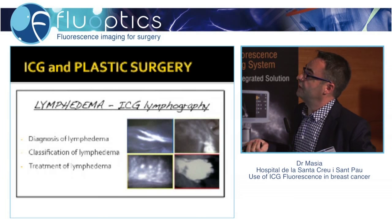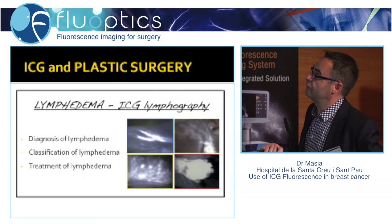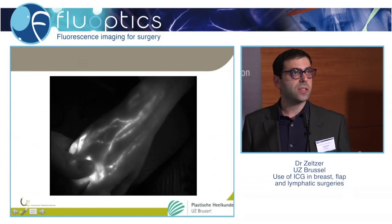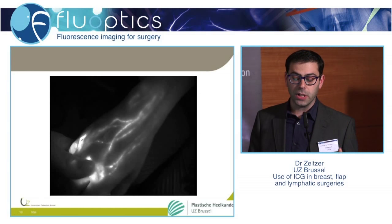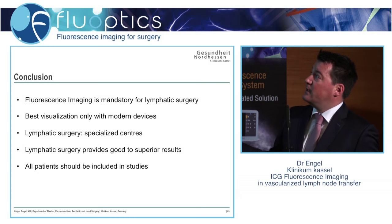Regarding ICG in lymphedema, this is even more important because nowadays you cannot do lymphedema surgery without ICG. We use fluorescence imaging to find the lymphatics, which we cannot find without any kind of imaging. You need to have ICG and a proper device; otherwise you shouldn't do lymphatic surgery.